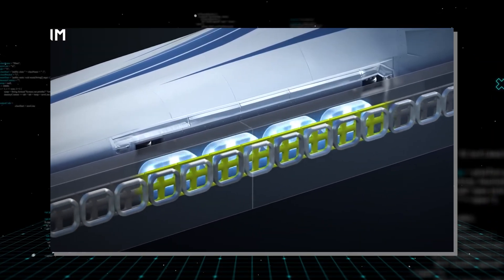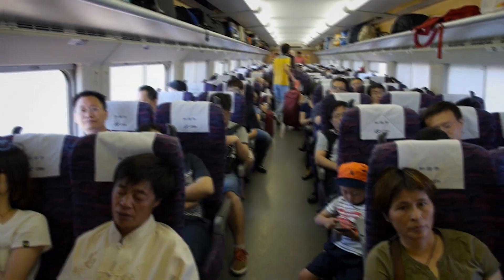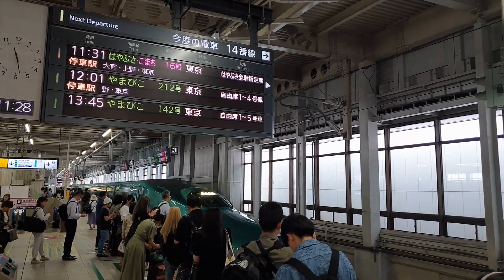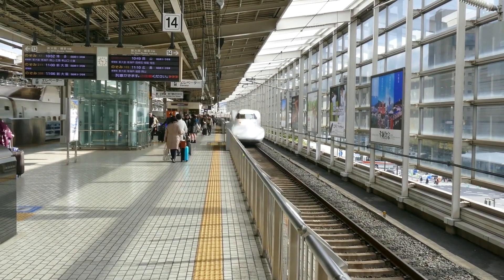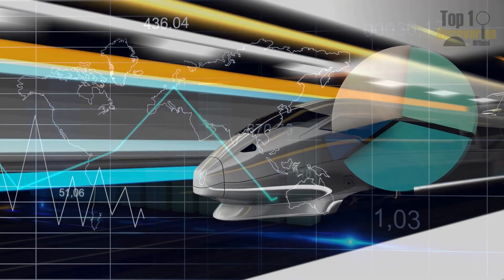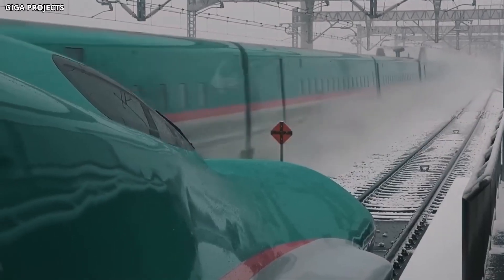Regenerative braking recovers some energy when the train slows down. Ticket prices are expected to be higher than conventional Shinkansen fares, at least initially, positioning the maglev as a premium service for travelers who value speed and convenience. Over time, as ridership increases and operational efficiencies improve, prices may come down. The economic case rests on long-term benefits: faster travel times increase productivity, reduce reliance on domestic flights, and create new economic opportunities. The technology itself could become an export, with other countries looking to Japan for expertise in building their own maglev systems.